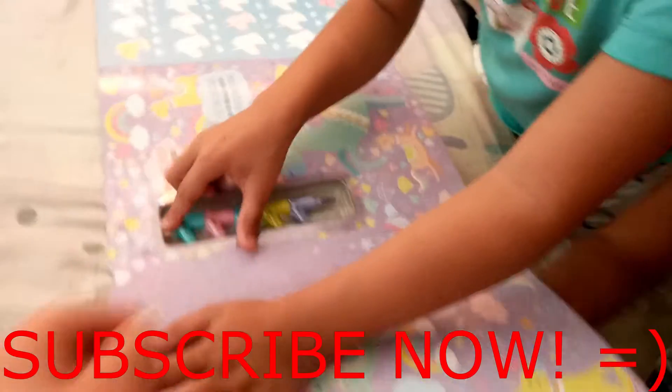Wow, for today — bye! Bye, guys! You can go to our next video.